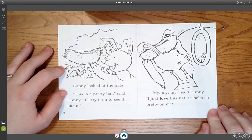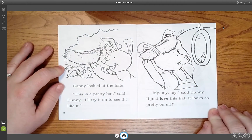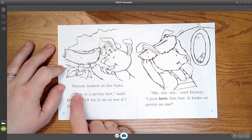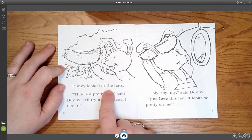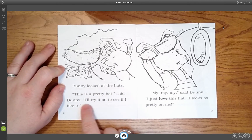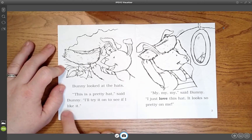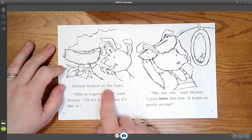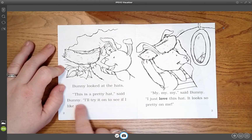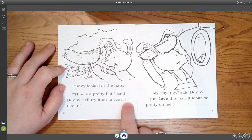Look at the picture first. Now we see what's happening. Look at Dog's face. My turn: Bunny looked at the hats. This is a pretty hat, said Bunny. I'll try it on to see if I like it. [Student echoes:] Bunny looked at the hats. This is a pretty hat, said Bunny. I'll try it on to see if I like it.